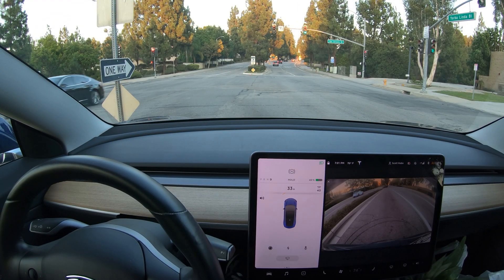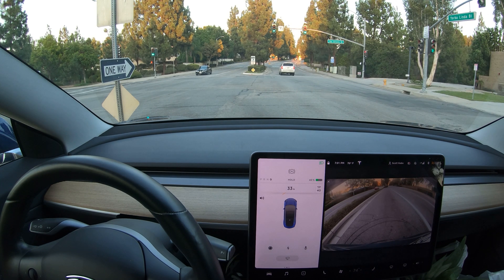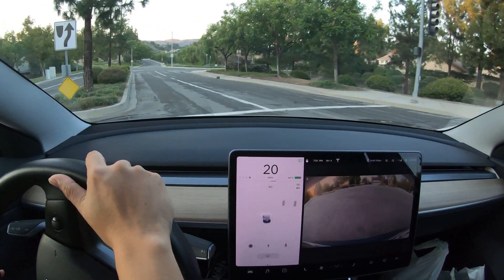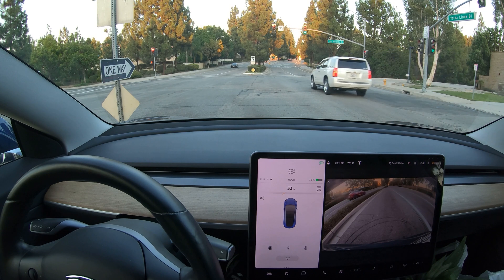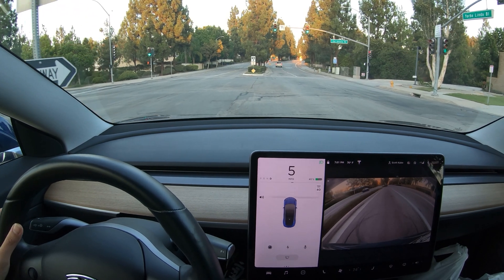Here we are again stopped at a red light, and this time there's no car in front of us. Let's see how this works. So it actually chimes twice — I guess it keeps chiming if you don't start moving. And if you caught that, a black sedan coming towards us on the left actually ran a red light.